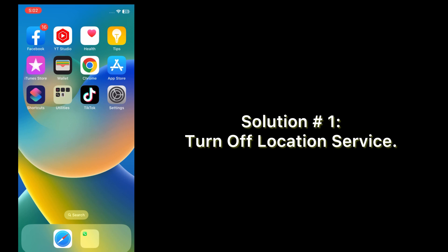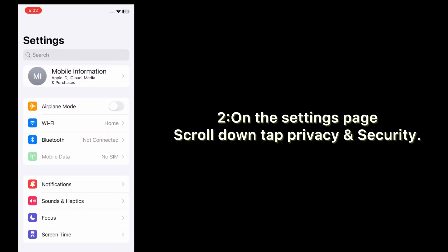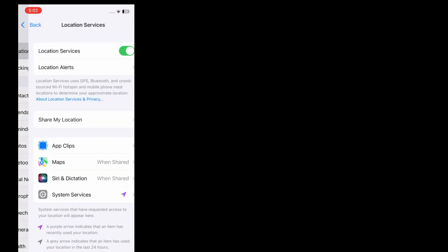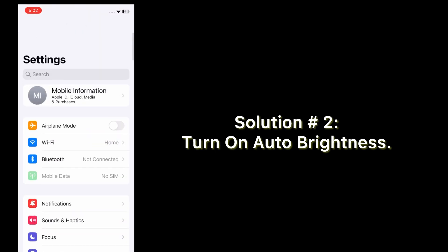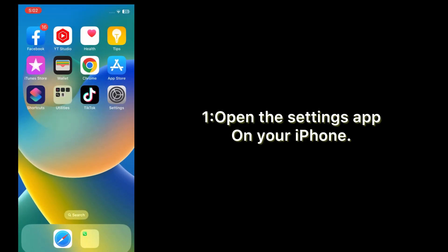Solution one: turn off Location Services. Open the Settings app on your iPhone. On the Settings page, scroll down and tap Privacy and Security. Tap Location Services and turn off Location Services.